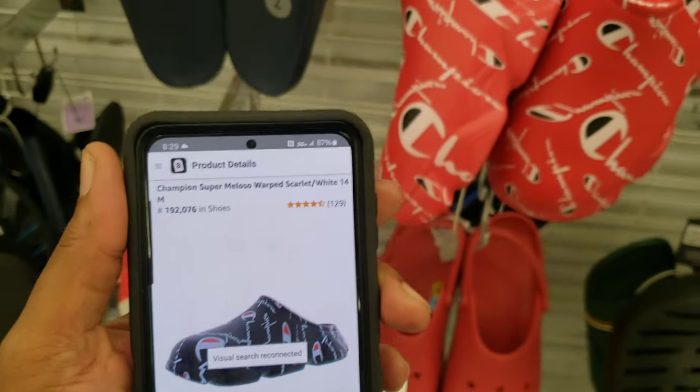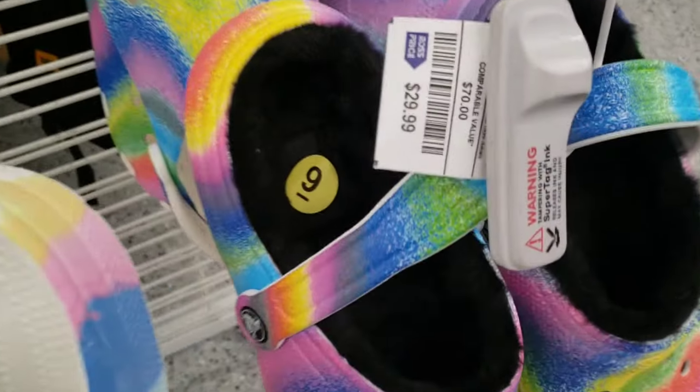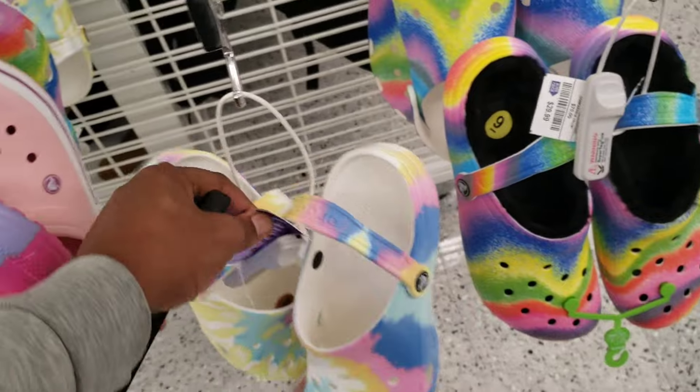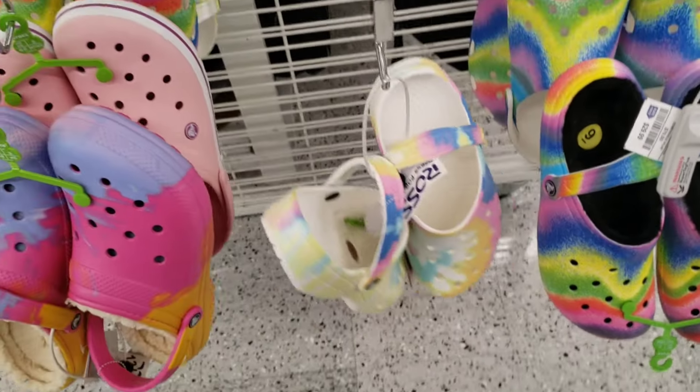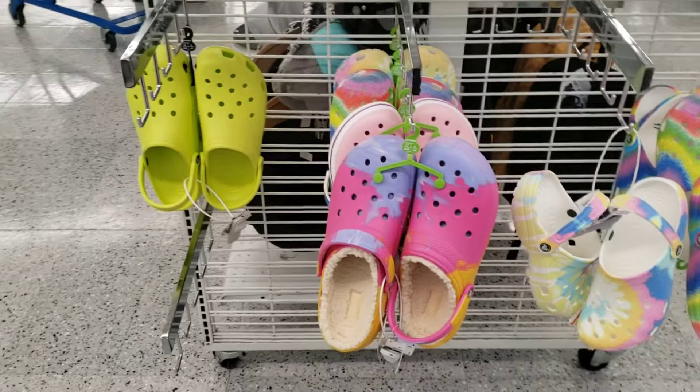We got some red ones, size 14, for $9.99 — rankings not bad, reviews also. Might have to run these. They got more Crocs over here too but these are marked at $30, which I'm not really a fan of. $25-30 bucks I'm not cool with — but $14 and $9.99, I'm definitely good with.